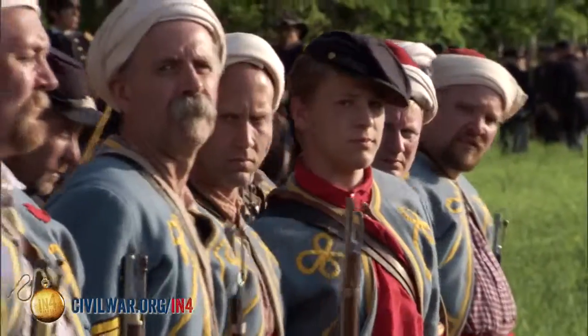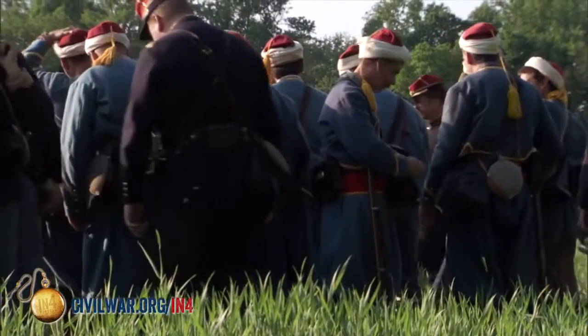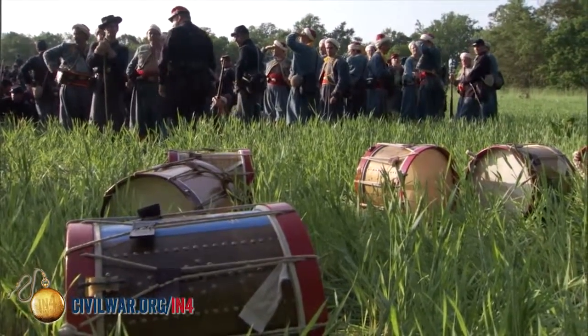This is a very hard uniform to get used to wearing. However, the soldiers who wore it tended to be very much in favor of wearing it versus the standard Union Army uniform. There are two main reasons for that. First, in the summer when it's very hot, this uniform was designed to be worn in North Africa — it is very much more comfortable than the basic Union uniform.